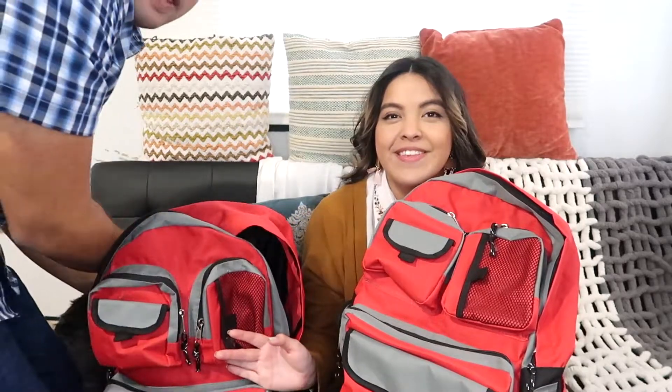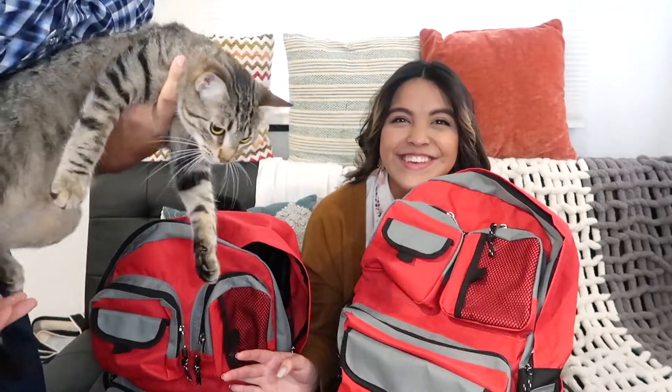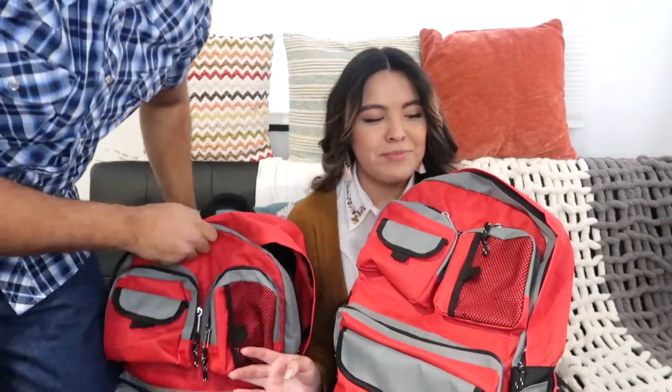I just found out when I was looking at the Amazon product that it's actually designed for four people, so I feel very good about that — if somebody comes along that maybe isn't as prepared, we might be able to help them out. The first item is a kitty cat — just kidding, that's just comfort, not part of the go bag.